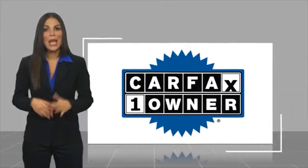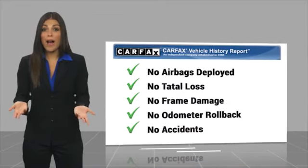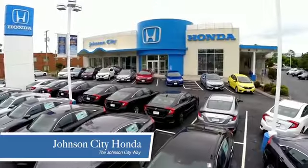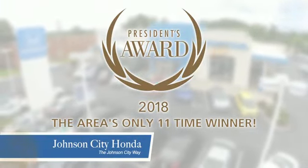This is a one-owner vehicle with a Carfax vehicle history report. Be sure to find a complimentary copy of this report online or contact the dealership. This vehicle qualifies for the Carfax Buyback Guarantee. Thank you, Tri-Cities, for making Johnson City Honda the area's only 11-time Honda President's Award winner.